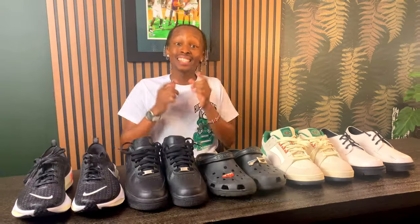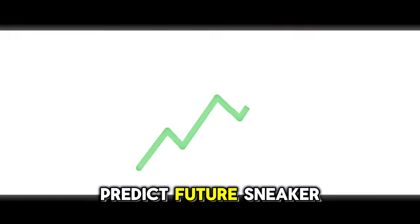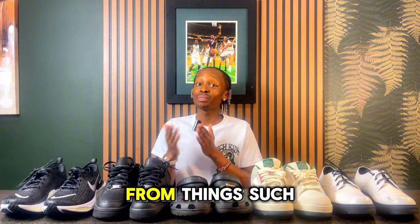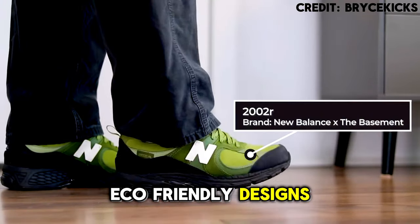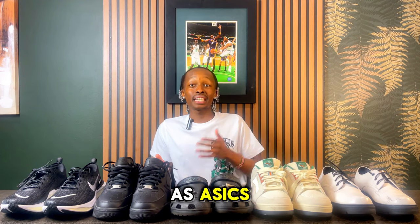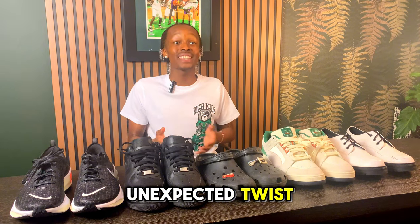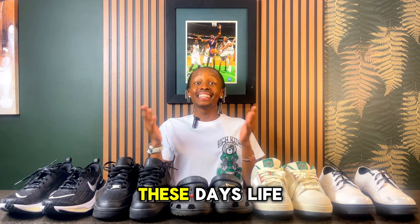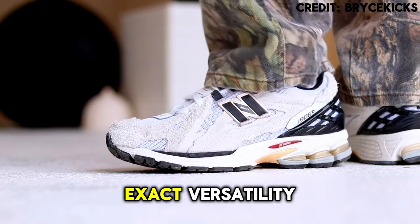Stay tuned until the end where I'll teach you the one crucial tip on how to predict future sneaker trends. Get ready for fall and winter 2024's top sneaker trends, from bold and retro silhouettes to groundbreaking eco-friendly designs. Brands like ASICS and Adidas are setting the tone, but the season's most recent trend comes from an unexpected twist. If you want to set trends and not just follow them, watch the full video.